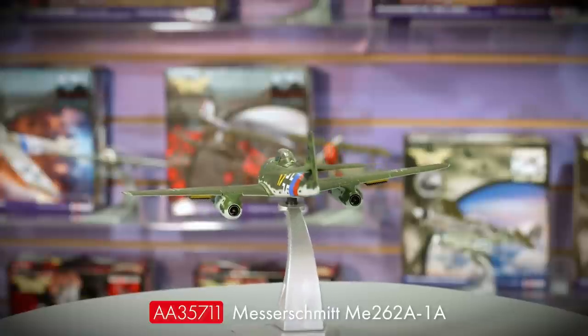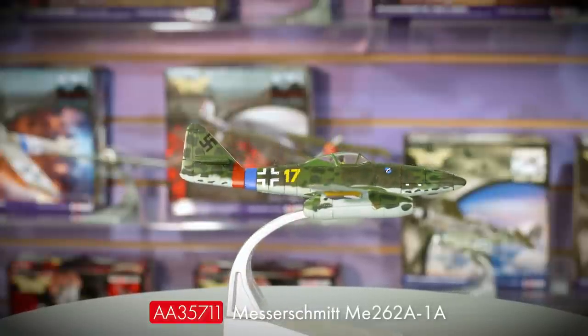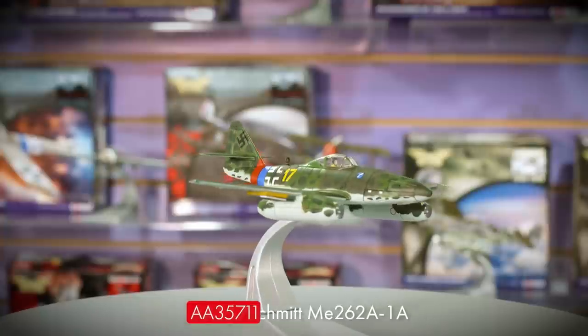That's not the only Messerschmitt we're debuting this time though, as we also have a brand new release of the Messerschmitt ME262 Jetfighter to come. This release is configured as a fighter-bomber for the very first time, featuring never-before-released rocket packs underneath the wings. This release is also due in November.